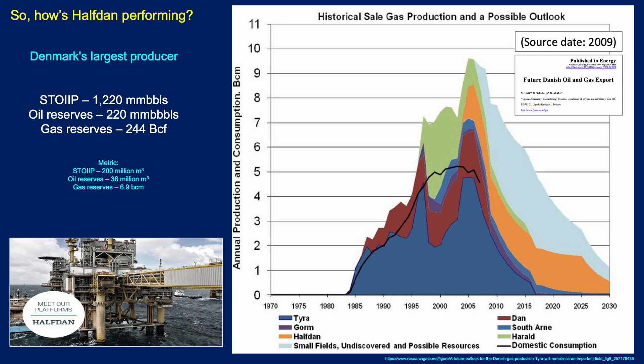How has Halfdan been performing? Of late, it has been the largest oil producer in Denmark. Oil in place is around 1.2 billion barrels. Oil reserves are around 220 million barrels ultimately — about an 18% recovery factor. Gas reserves are pretty significant, around a quarter of a TCF. Those numbers are also available in metric.